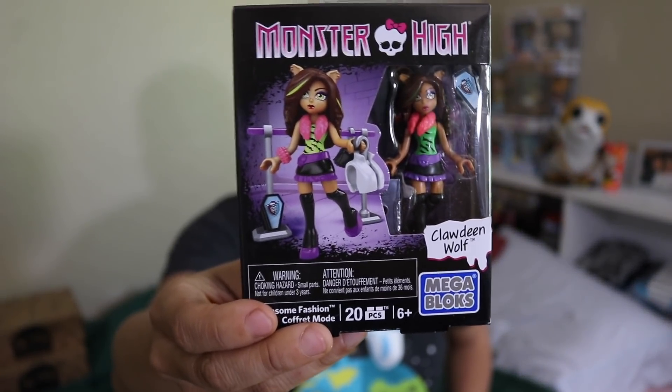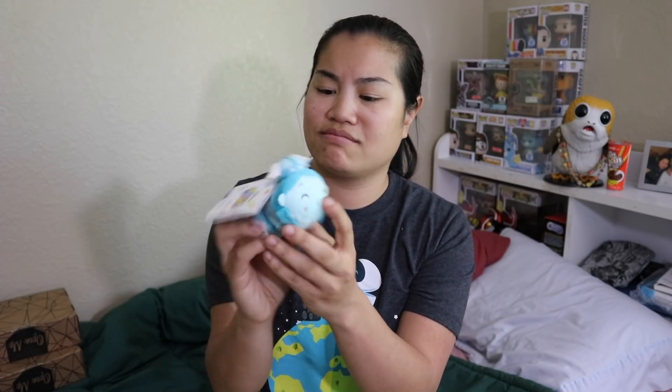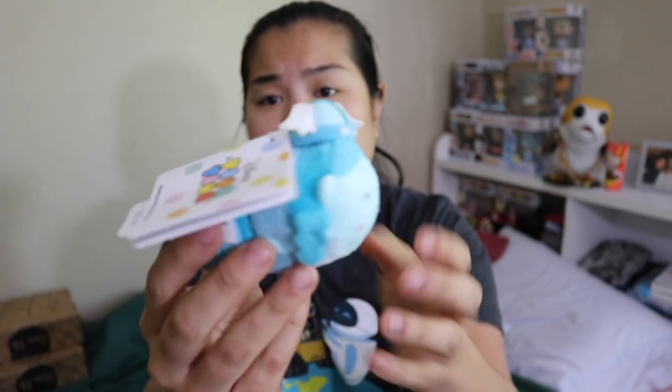It looks like she's shopping, if I had to guess what this set is based off of. The last time we got this box, we got the one that's like surfing or snowboarding. Next, we have a Tsum Tsum. I feel like I got this exact same Tsum Tsum last time. This is a Disney Parks item, priced at $6.